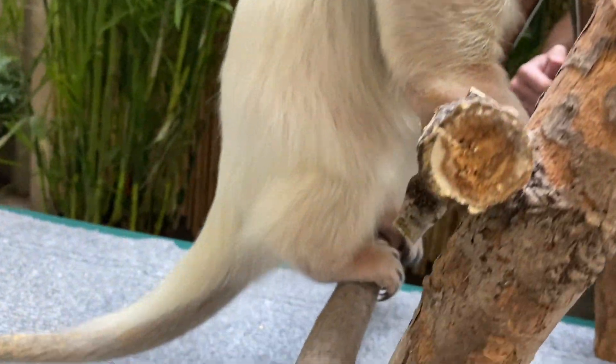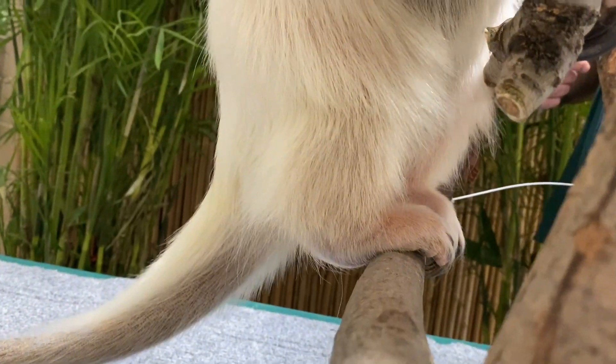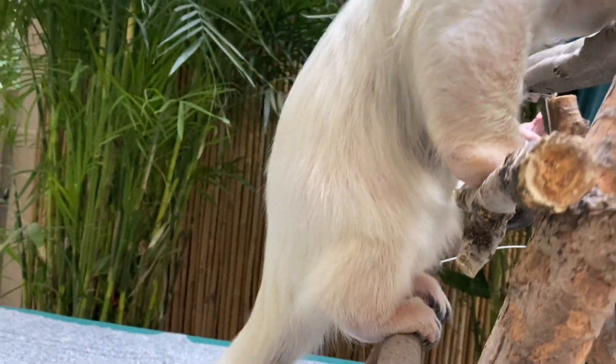The ankles on a tamandua can rotate so that climbing down a tree is just as easy as climbing up it. The tamandua is also covered in coarse fur that makes it very difficult for the ants and termites to bite it when it is feeding on them.